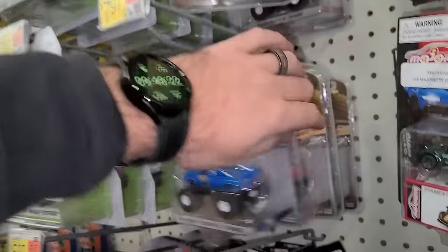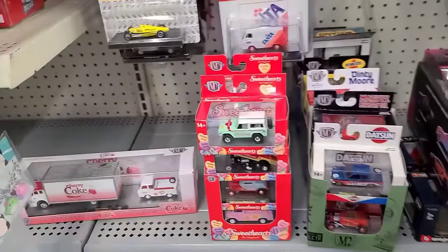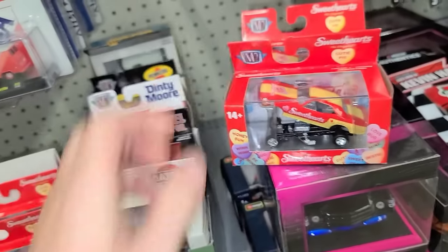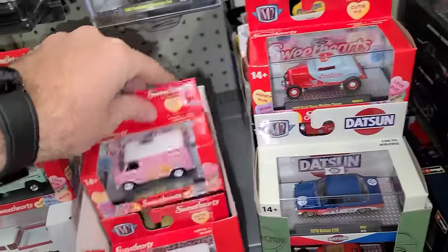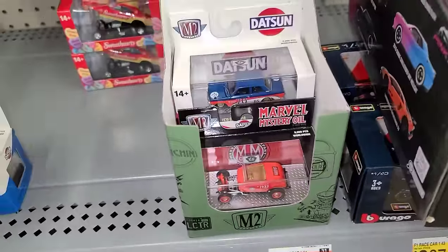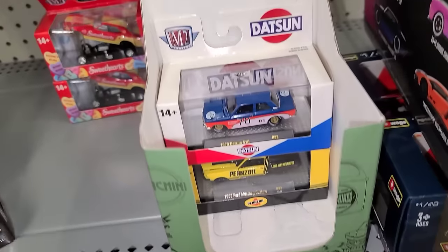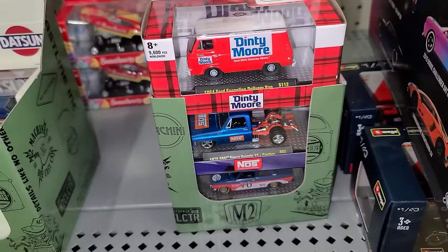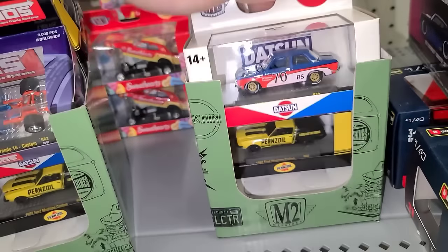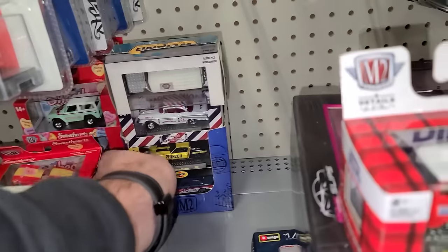We got the Greenlight Pawn Stars Volkswagen, a couple of Kings of Crunch left, there's the Dream Master. Getting into some M2s — somebody left some Sweethearts behind. There are the Broncos, the awesome Dodge Challenger funny cars — love that. The three-window coupe, the Sweetheart's van, and one pickup truck. Going through the rest: the Datsun 510, the awesome Marvel Mystery Oil Ford Roadster, Penzoil Mustang. There is the Sierra Grande — the NAS truck — that is a hot one right there!